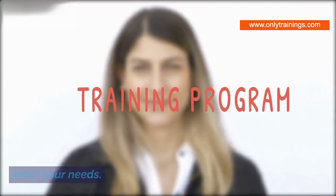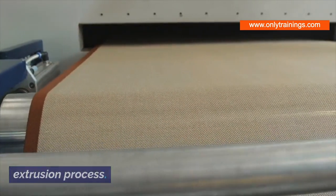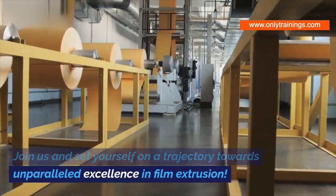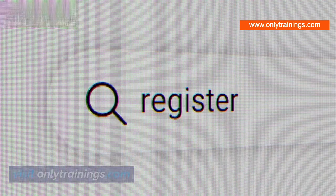Whether you're a novice seeking foundational knowledge or a seasoned professional aspiring for advanced insights, this training is tailored to meet your needs. It offers you the tools, strategies, and confidence to drive efficiency at every stage of the film extrusion process. Join us and set yourself on a trajectory towards unparalleled excellence in film extrusion. To register, click on the link in the description or visit onlytrainings.com.